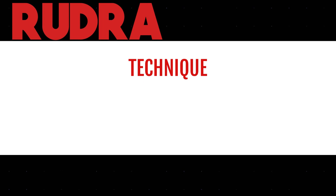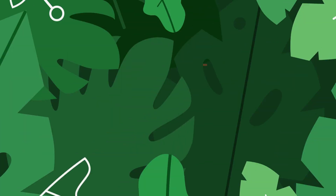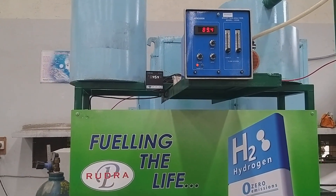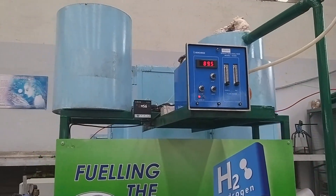Rudra is a complete solution for turquoise hydrogen. The technique implemented by us is Catalytic Methane Decomposition. Rudra is a marvel of engineering — a compact, economical, efficient and sustainable solution with a very low footprint.